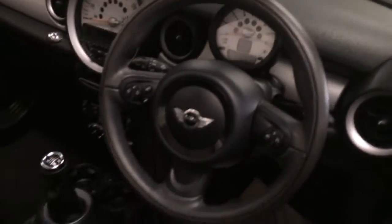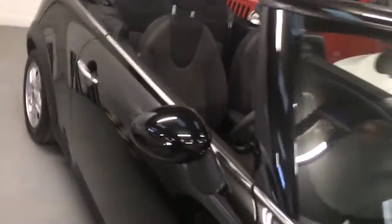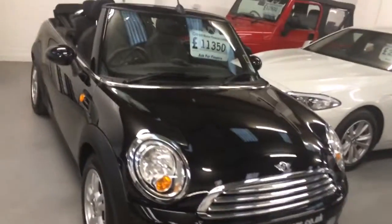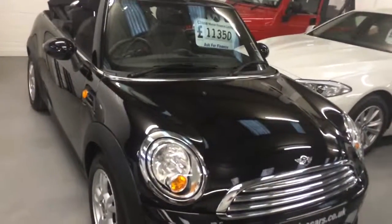It's got a multi-functional steering wheel as well, and start-stop as well. There we have it — that's our video of our 2013 Mini 1 Convertible. Thank you for watching.